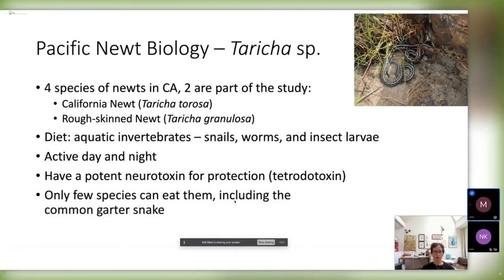Only a few species of predators can eat the newts because of this toxin, including the common garter snake. Some other animals, however, learned how to eat them without handling the toxin — they can remove the toxic parts and eat the rest. We see that on the road where crows and ravens would take them apart and eat just the parts that they want.